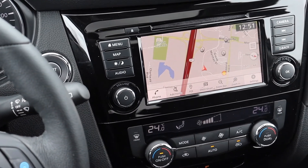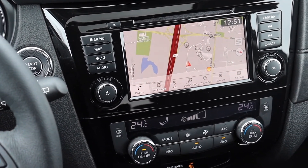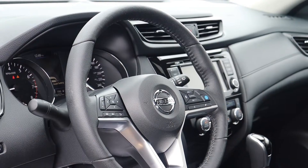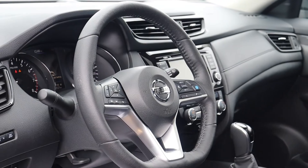There's a built-in navigation system, push button start engine and dual climate controls, it has heated seating and many more fantastic features, so book your appointment today here at Morningside Nissan.